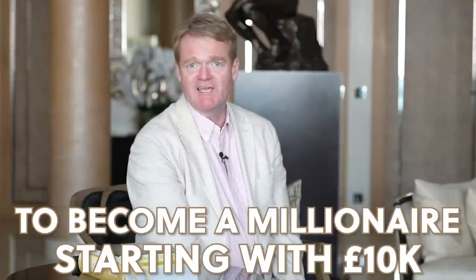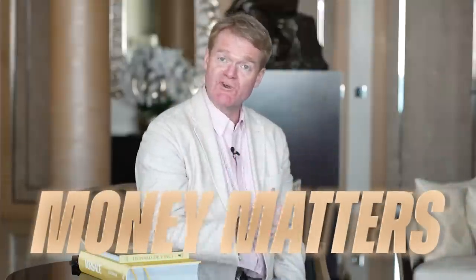How long is it going to take to become a millionaire starting with £10,000? That's a real question. And in this week's edition of Money Matters, I want to address it.